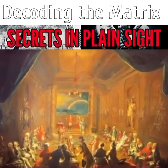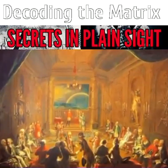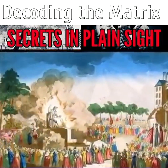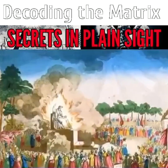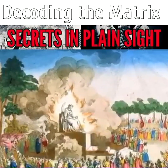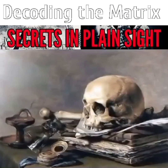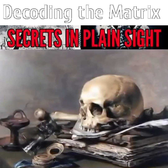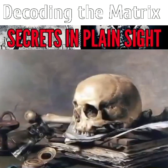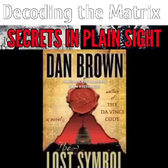One has to be male and believe in a Supreme Being to seek membership as a Scottish Freemason. They insist their fraternity is not a religion, although atheists are ineligible for membership. Freemasonry is not a secret society, but members are strongly admonished under pain of death not to reveal core secrets. Much of what happens inside the House of the Temple has been pieced together by outside researchers in recent years, and this has been brought forward in Dan Brown's book, The Lost Symbol.